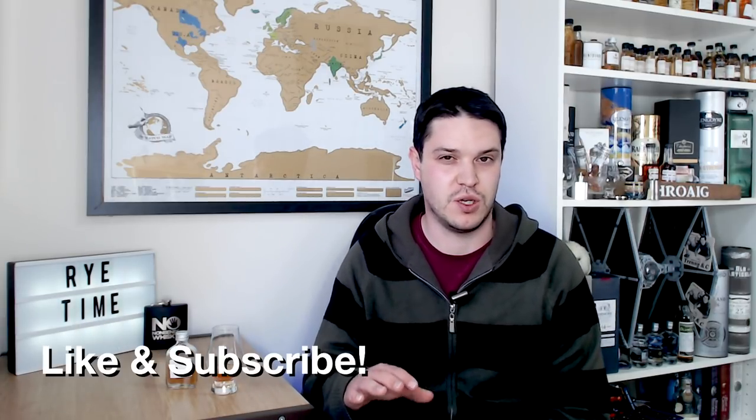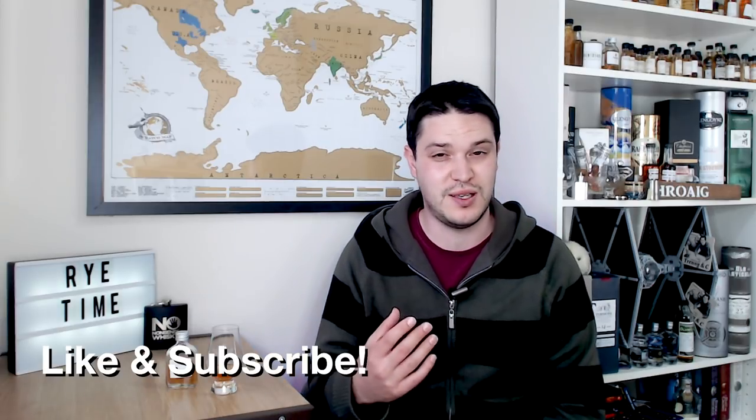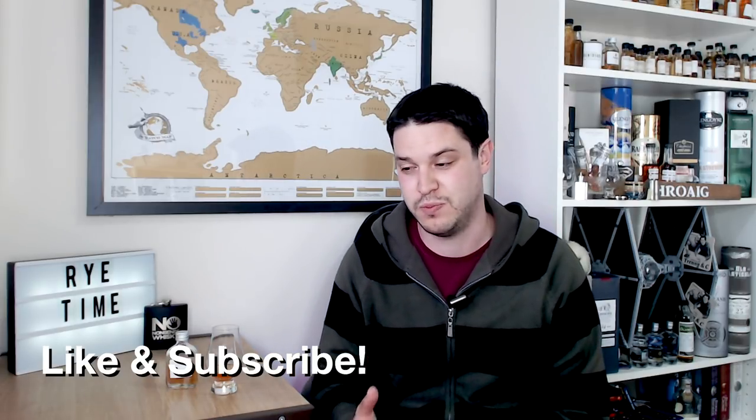Hi there, welcome to No Nonsense Whiskey. My name is VinPF and on today's episode we're going to be going a little bit further into my rye journey. At the beginning of this year I made a bit of a promise that I was going to start exploring more rye whiskeys. I haven't really tried many rye whiskeys before this year, and I've started covering a couple more — check out the link up here for that playlist.